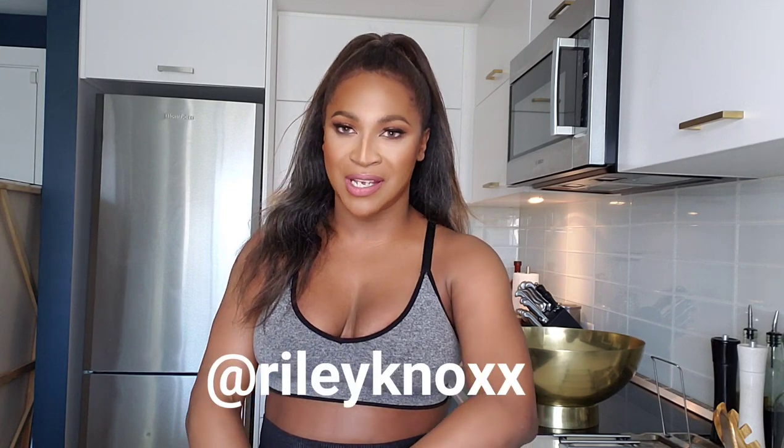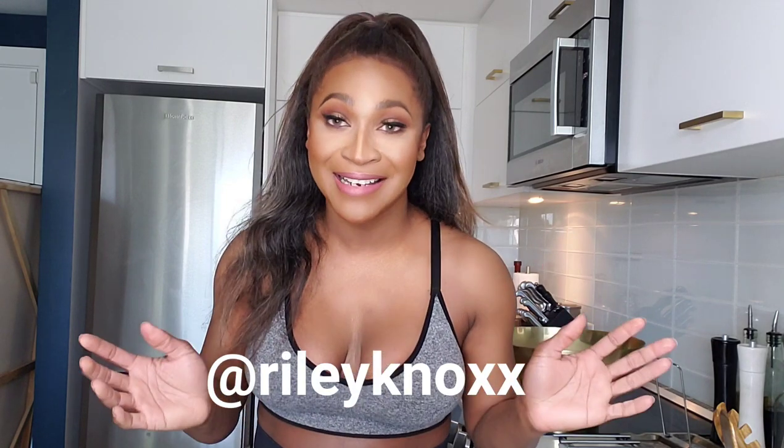What's up Fort Knox? It's your girl, Riley Knox. A lot of you know me for being the number one Beyoncé impersonator. And if you don't know me, hi. Nice to meet you.